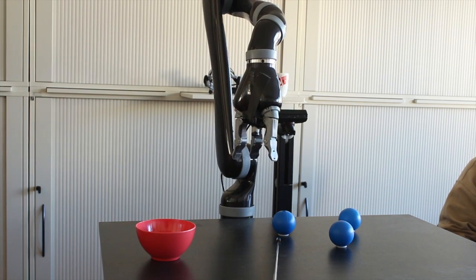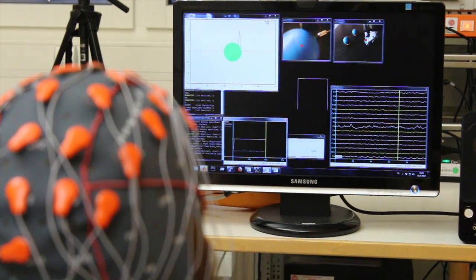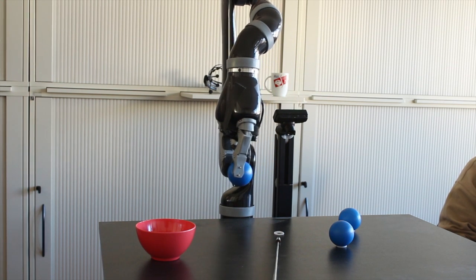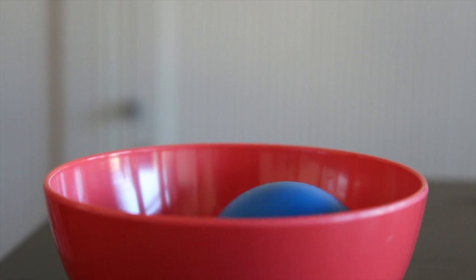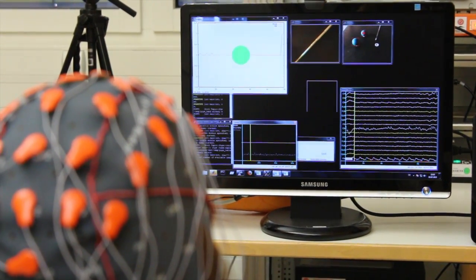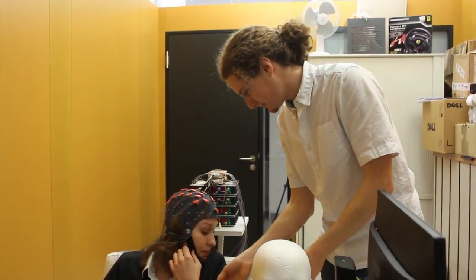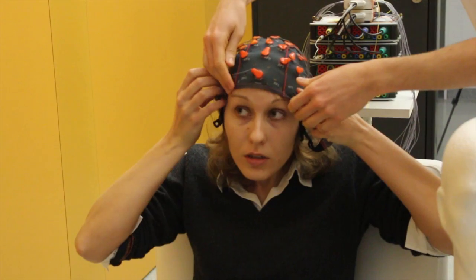Once she has chosen one of the balls, the robot arm takes over. The experiment has been successful and brings the researchers one step closer to their goal: to develop implants that read orders for movement directly from the brain surface and transmit them to technical systems.